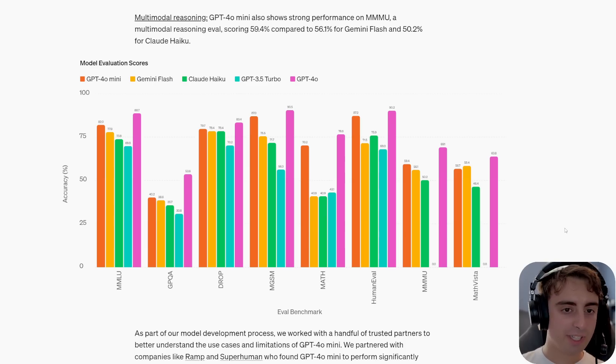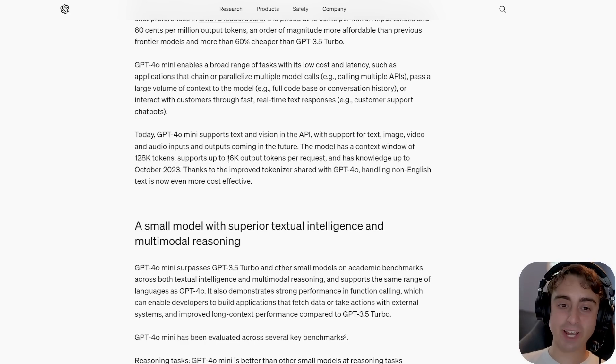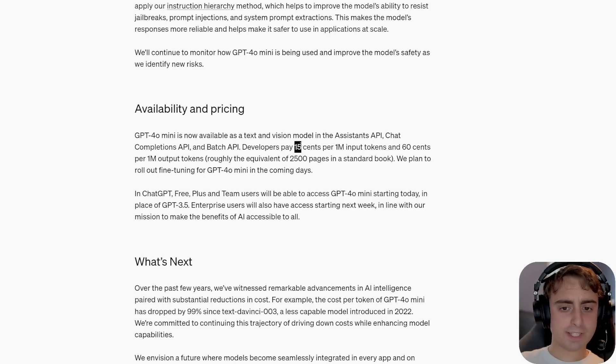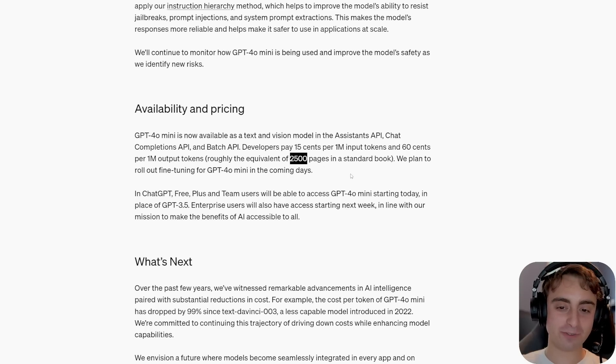Just to give you the highlights: this model has a 128,000 token context length, so obviously not on the bleeding edge, but still pretty good. 16K output tokens per request is pretty impressive, and I would say that is absolutely cutting-edge. For API developers, it's going to be 15 cents per 1 million tokens of input and 60 cents per 1 million tokens of output — that's equivalent to about 2,500 pages in a standard book for 60 cents.